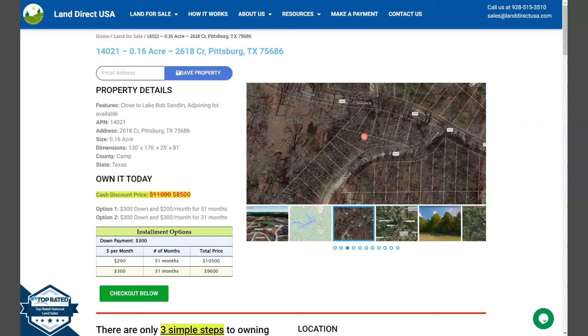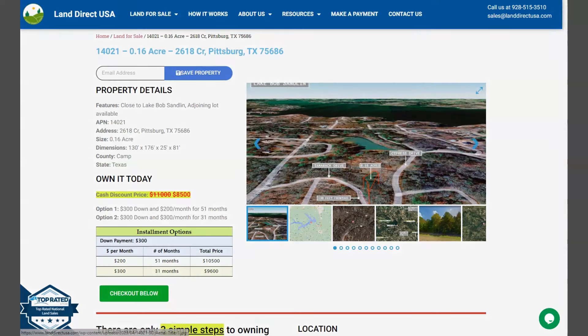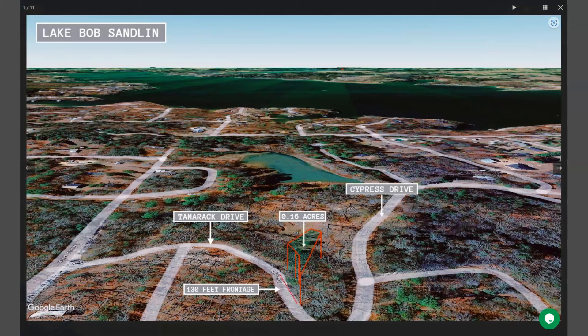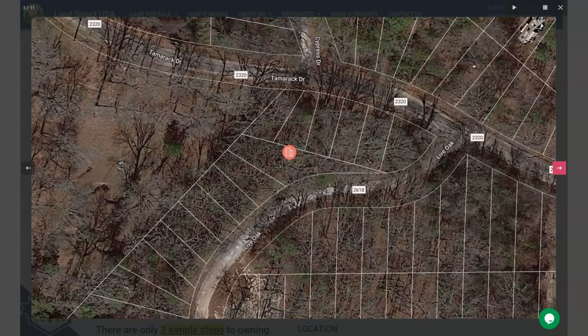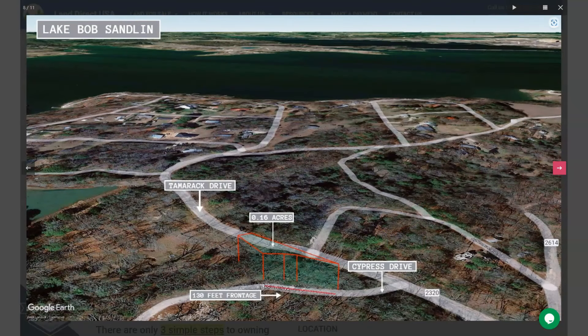On the side here we have some gallery photos. You can take a quick look at some aerial views and some actual photos of the nearby area. This is your 0.16 acre lot, and adjoining lots are available. You will see here that Lake Bob Sandlin is just nearby. One of the major attractions in Pittsburgh is Lake Bob Sandlin State Park, which is located just a few miles outside the city.